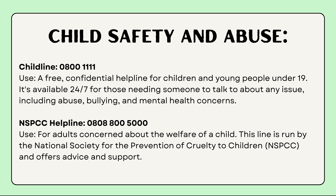For child safety and abuse, there are a couple of numbers. 0800 1111 is a confidential helpline for children and young people under 19 — it's free, and you can use it to report abuse, bullying, or mental health concerns. This is specifically for children. The NSPCC helpline number is for adults who are concerned about the welfare of a child, so these are two separate numbers depending on who is calling.